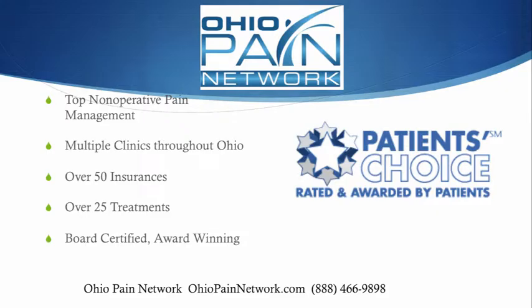The top non-operative pain management in Ohio is through the Ohio Pain Network. There are several clinics throughout the state accepting over 50 insurances and providing over 25 treatment options with board-certified physicians. Visit us online at ohiopainnetwork.com and call us for more information and scheduling at 888-466-9898. I'm Dr. David Green with the Ohio Pain Network — your pain stops here.